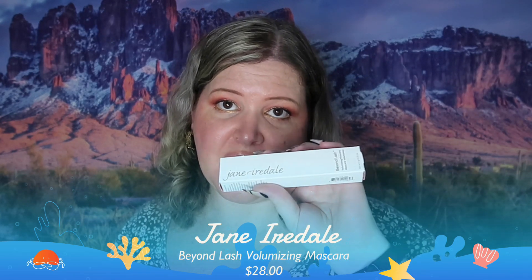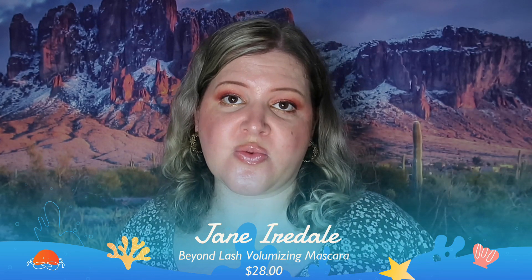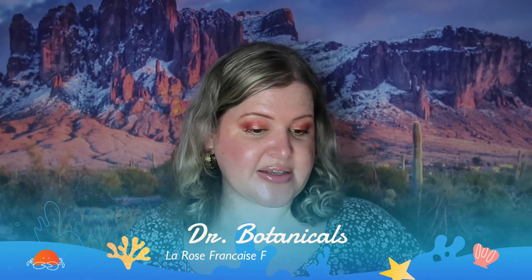This is Jane Iredale volumizing mascara. This is actually a premium brand for makeup — their makeup is generally really good. I just don't really care for the natural lines of mascara; I've yet to find one that outperforms some of the other mascaras I've used. But I do think this is a really good brand and if you're into natural beauty this is definitely the one you want for mascara.